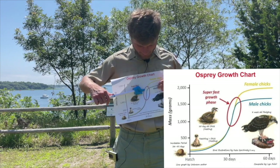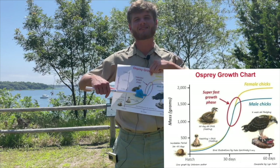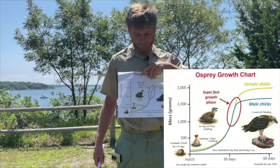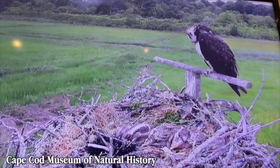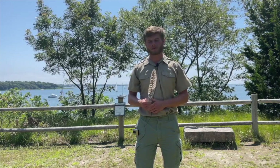Since they are migratory birds, they need to hit this super fast growth period so that they can be able to leave when it comes to wintertime. As the fledglings grow and learn how to become better fliers, they will also practice their landing skills and they will return to the nest to keep being fed by their parents. They will not learn to fish on their own until they have fully mastered how to fly and get themselves up out of the water.